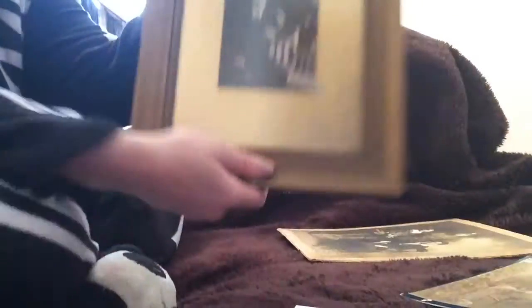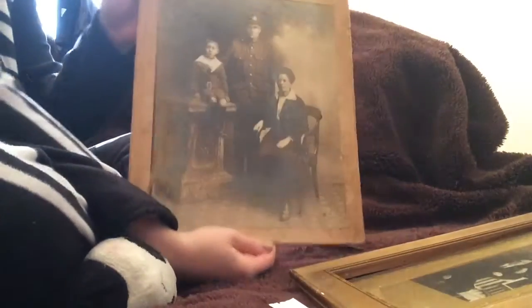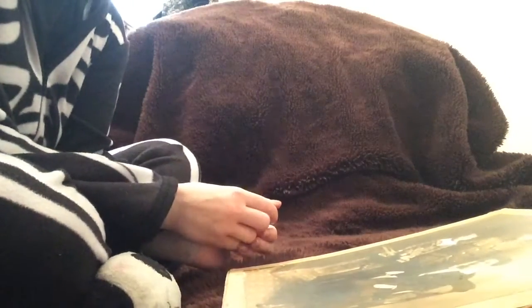My boyfriend bought me some photographs as well. There's this one in a frame, but I need to change the frame because it's really freaking out the back. This one has two boys. And this one, which has a whole family. And that was my collection — I hope you enjoyed it.